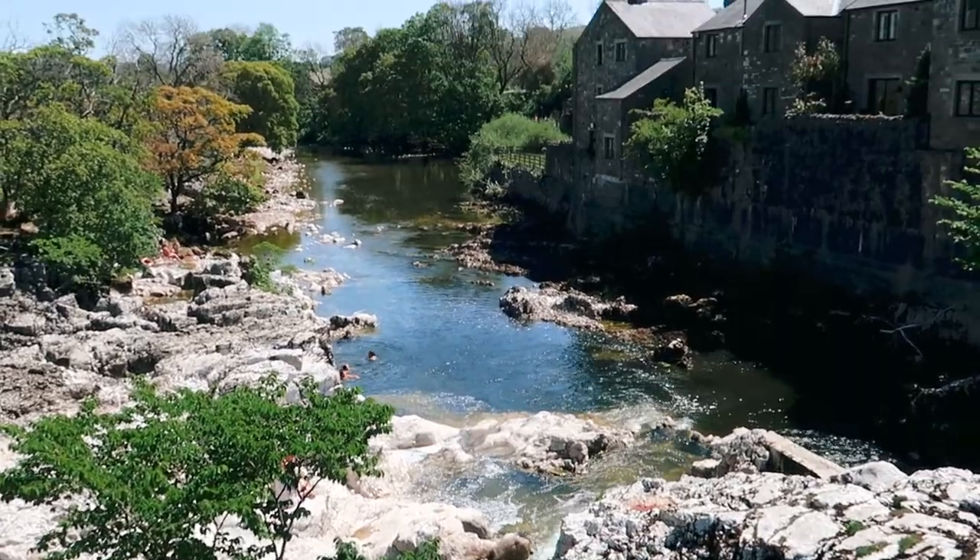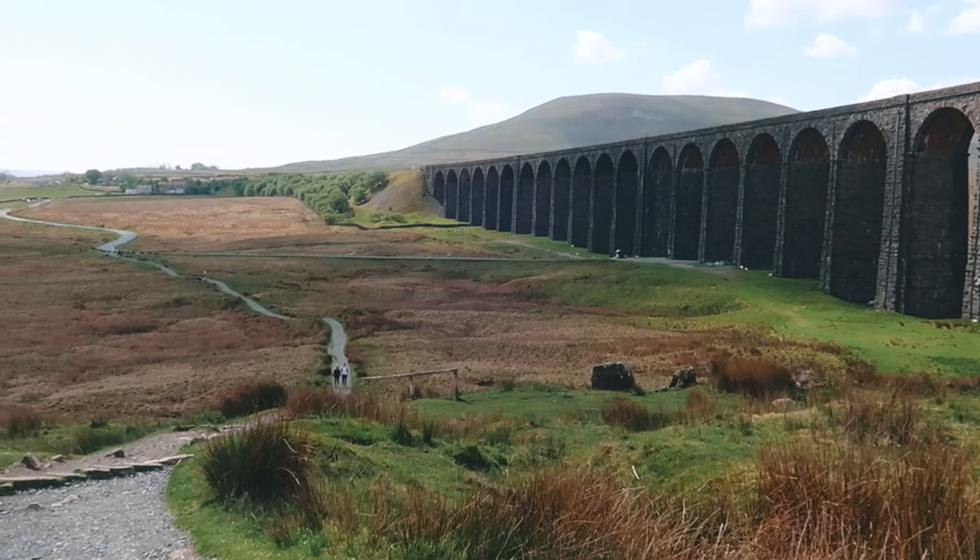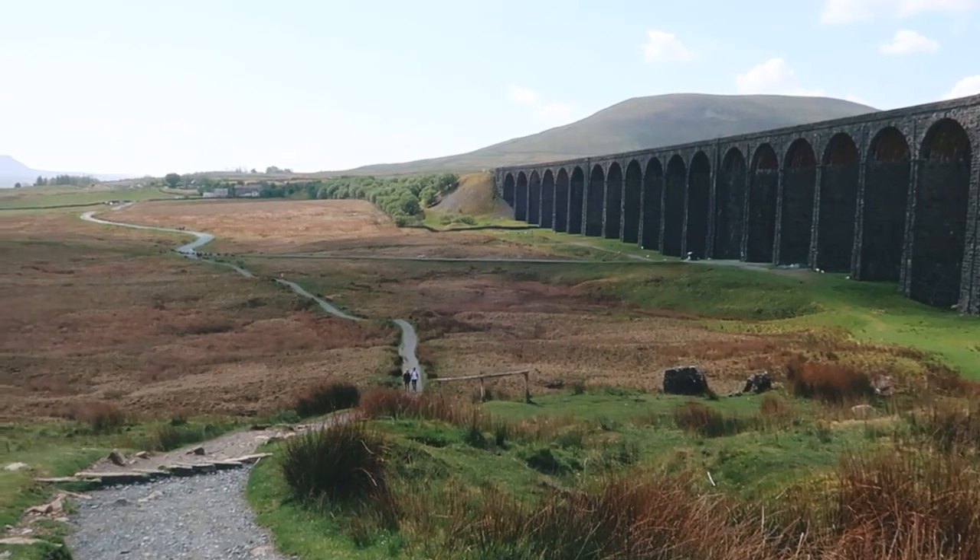If you find this walking guide helpful then we do have a playlist of other walks in Yorkshire that we will be building up over time, so I'll add a link to that playlist here.